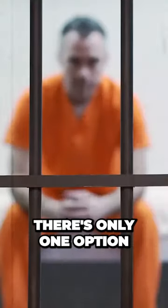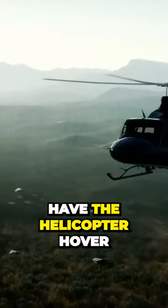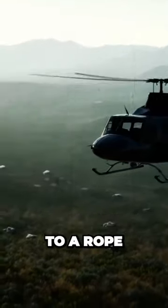But how would they get there? There's only one option — with a helicopter. The idea was to have the helicopter hover over the outside area with a tyre connected to a rope.